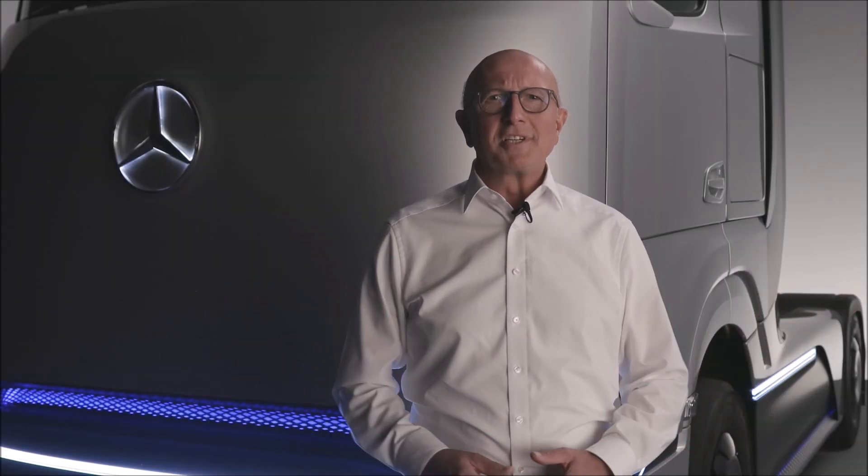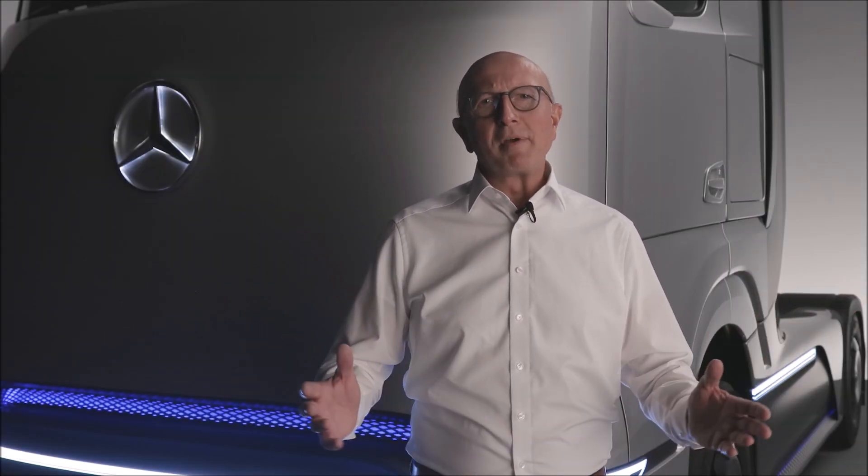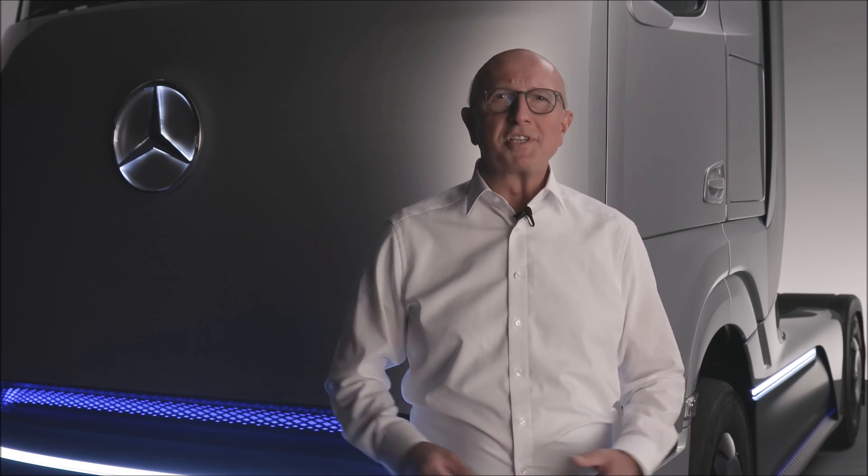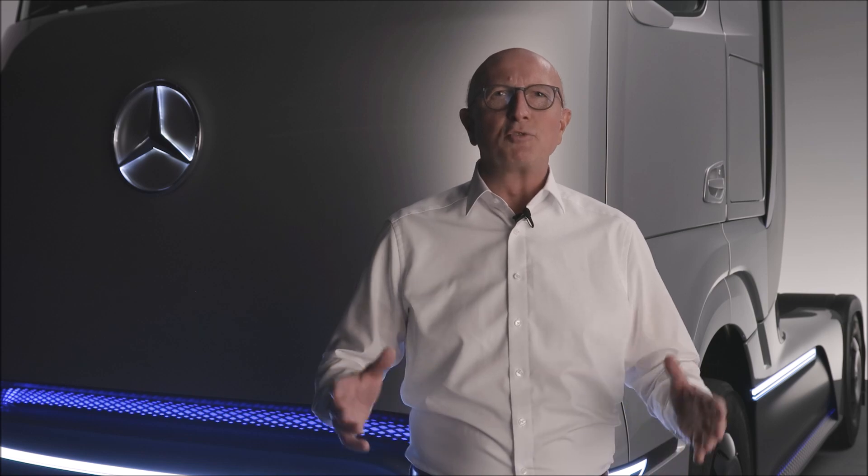Hello, my name is Sven Ennerst. As the board member for research and development at Daimler Truck AG, I am happy to present you today our concept of heavy-duty fuel cell truck for long-haul transport: our Mercedes-Benz Gen H2 truck.